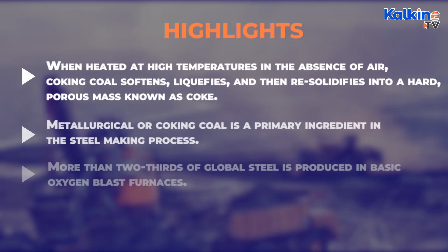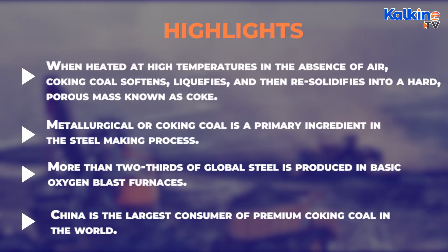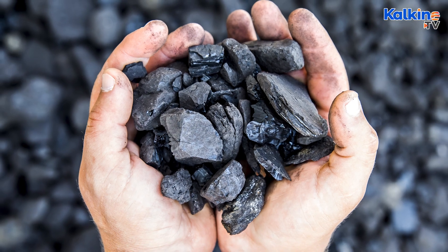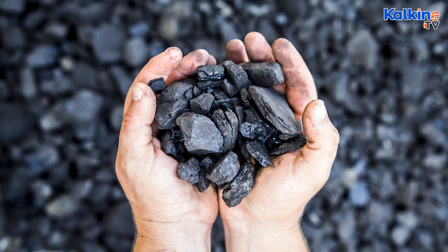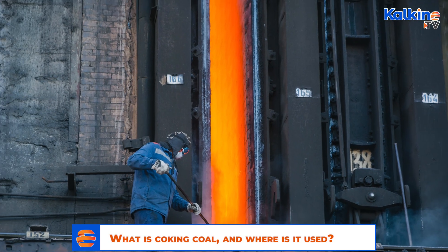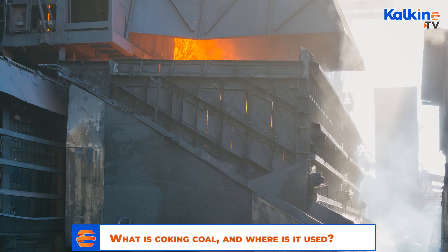What is coking coal and where is it used? Coking coal, generally known as metallurgical coal, is naturally occurring. When heated, coking coal creates coke, which is a key material for the production of steel.